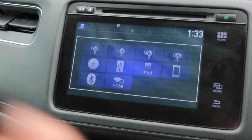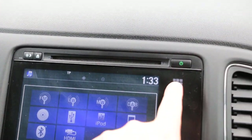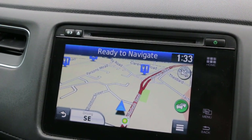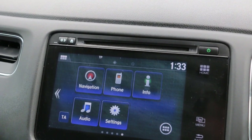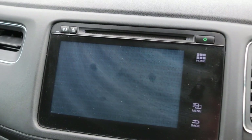DAB radio, iPod, USB, satellite navigation, Bluetooth, telephone connection, and reversing camera.